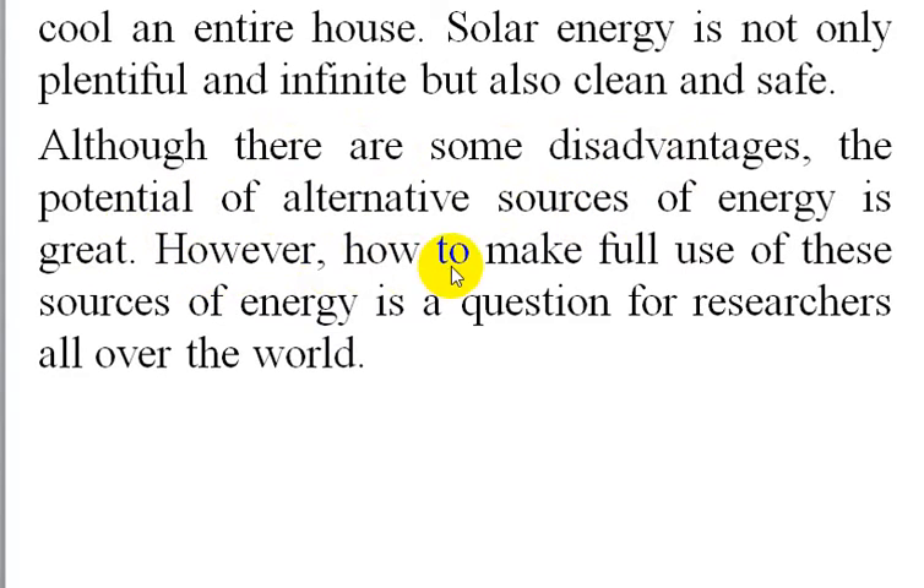Tuy nhiên, làm thế nào để tận dụng triệt để những nguồn năng lượng này vẫn là một câu hỏi cho các nhà nghiên cứu trên toàn thế giới.